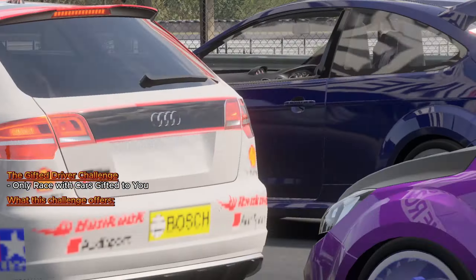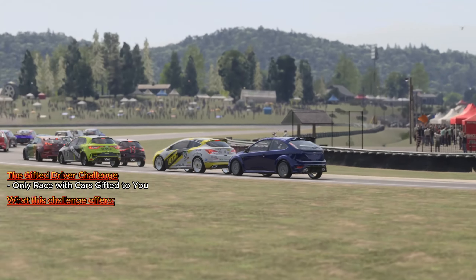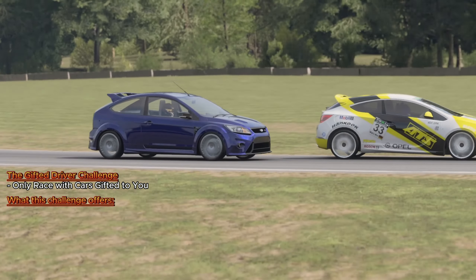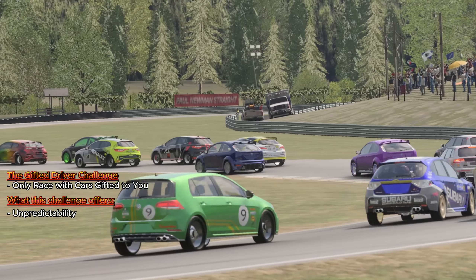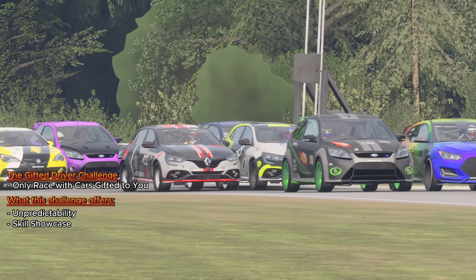Embracing the Gifted Driver Challenge is like a box of chocolates — you never know what you're going to get. Each car gift is a testament to the vast automotive spectrum that Forza Motorsport offers. The core of this challenge lies in its unpredictability. It's a roller coaster of adaptability, where one race might hand you the keys to a roaring muscle car, and the next, a sleek, agile sports car.